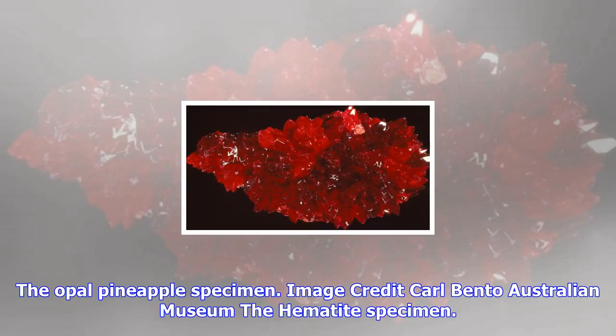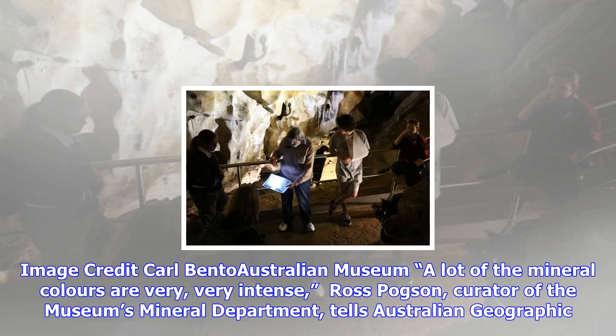Ross has worked at the museum since 1989 and was a close friend of the collection's namesake. When I visited Albert, I always asked him to show me his bernovite specimen. It's not very colorful — it's a silvery mineral from Cornwall, and it was mined in the 1860s, Ross recalls.